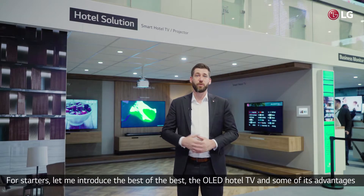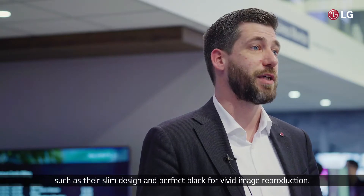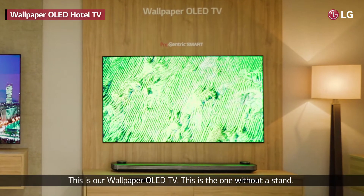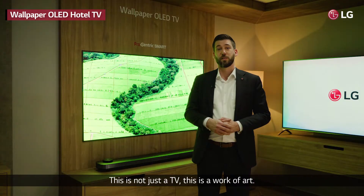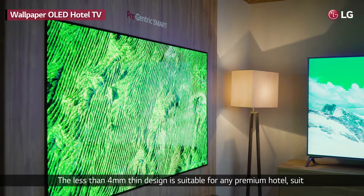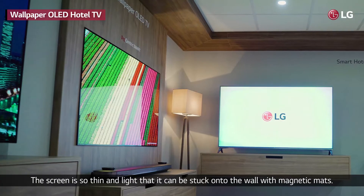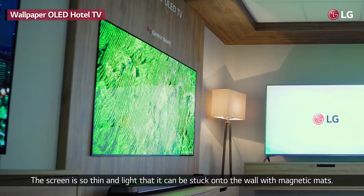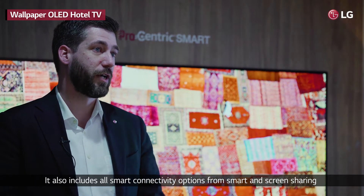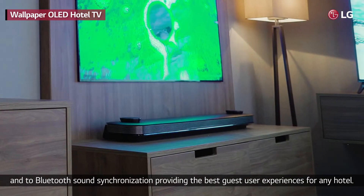Let me introduce the best of the best: the OLED hotel TV and some of its advantages such as its slim design and perfect black for vivid image reproduction. This is our wallpaper OLED TV — the one without a stand. This is not just a TV, this is a work of art. The less than 4mm thin design is suitable for any premium hotel, suite, or other place requiring a real eye-catcher. The screen is so thin and light that it can be stuck onto the wall with magnetic mats. It also includes all smart connectivity options, from screen sharing to Bluetooth sound synchronization, providing the best guest user experiences for any hotel.